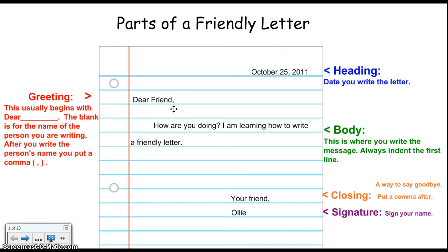The third part of a friendly letter is called the body. The body is where you write the message. I skip a line, go down, and don't forget to indent or jump in. Here's where I'm going to write whatever I want to say to the person I'm writing a letter to.